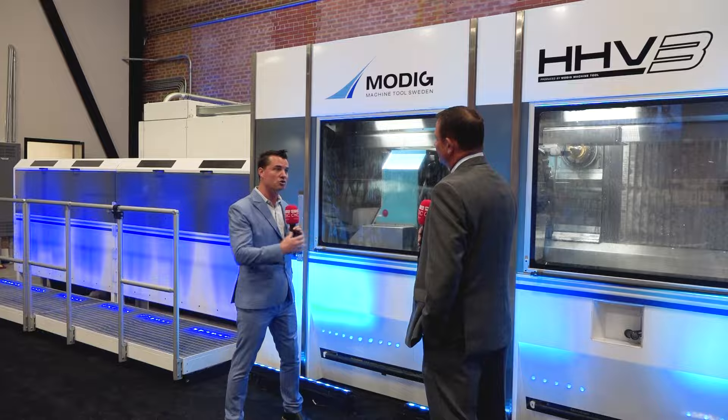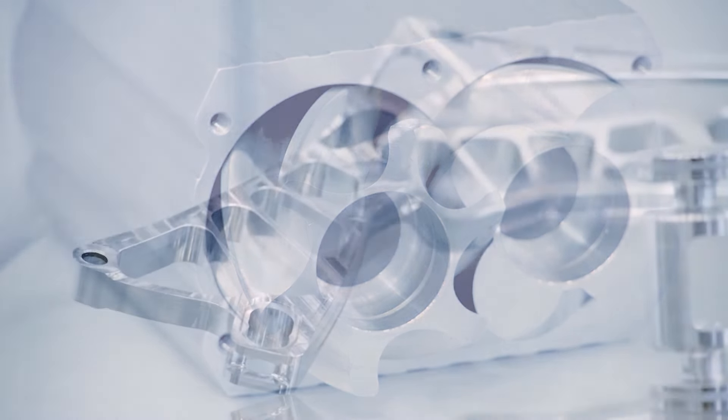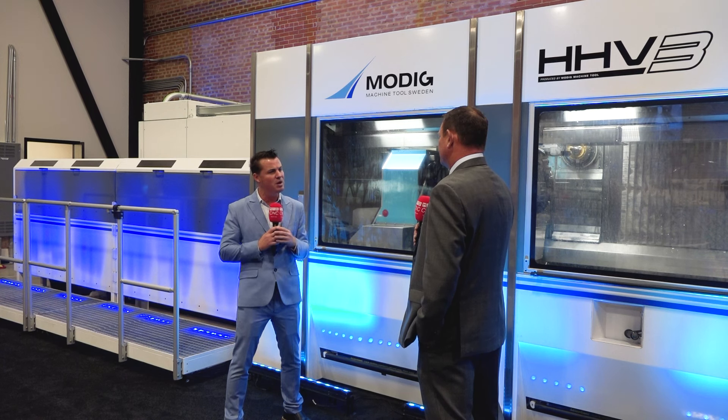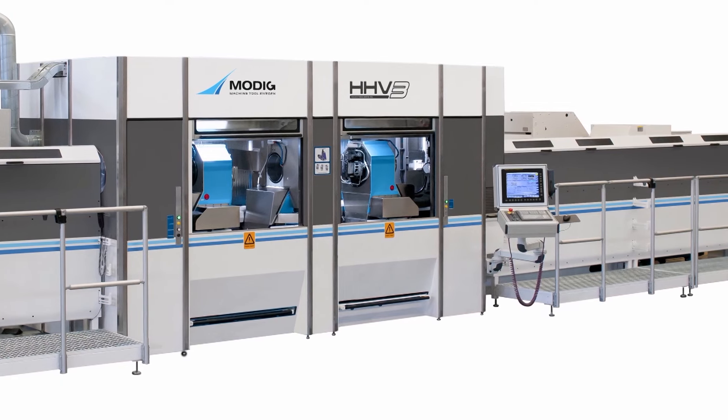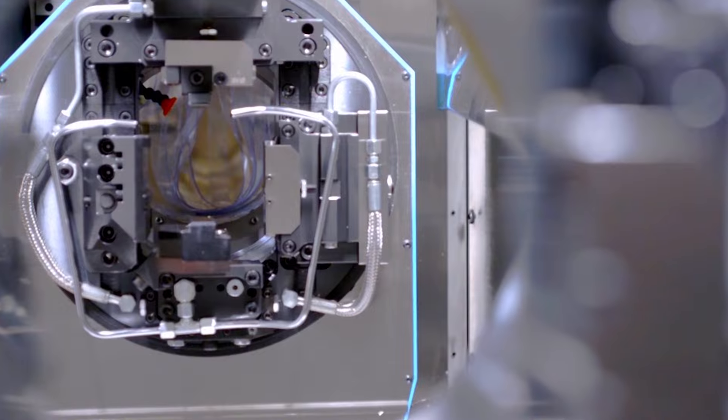Let's jump right into how Modig has supported what you've created, the parts you've created, reducing cycle times, price per part. How has Modig supported your company? In the aerospace industry that we're in, we do a lot of stringers — that's just part of the aerospace company in general. We have a lot of equipment that can actually produce those things, but they're not producing them in a time that we can actually be really competitive. We had to look for larger machinery, things that were definitely out of our envelope to be able to compete on a national and global basis.